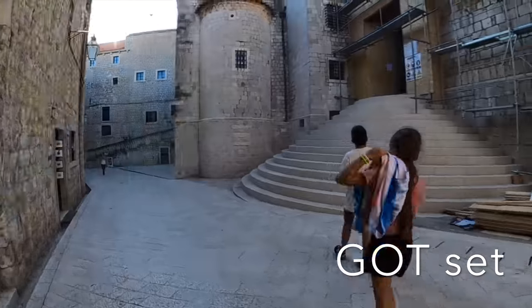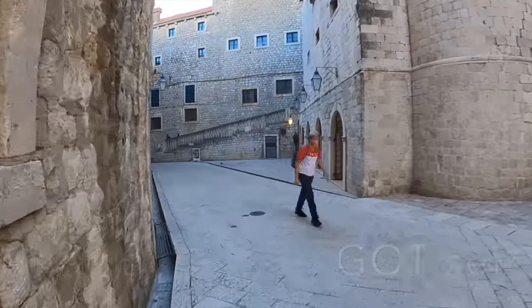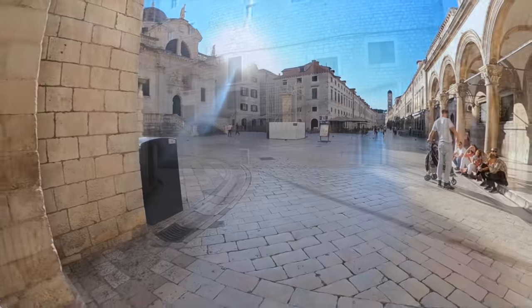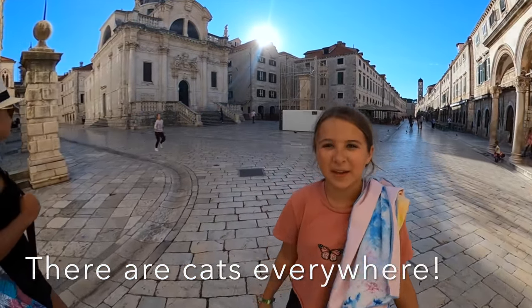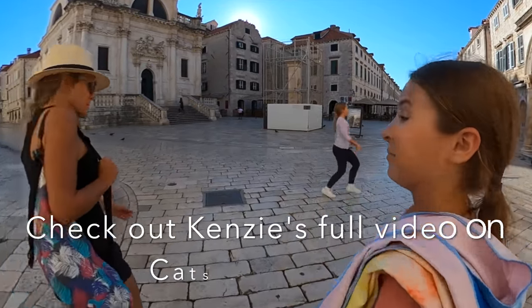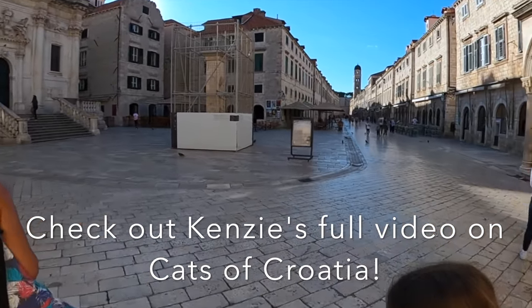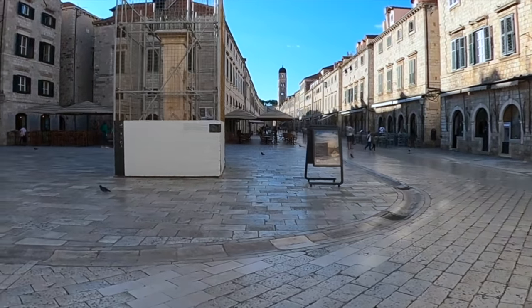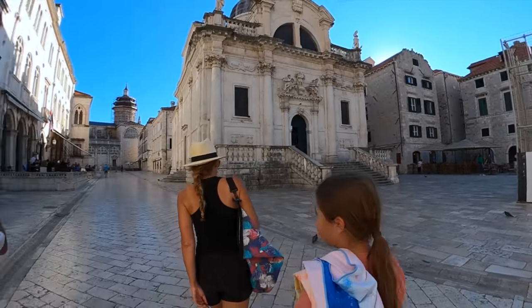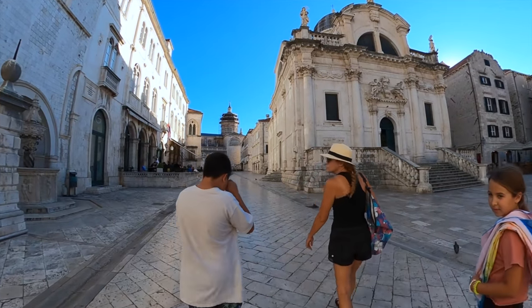Here's another Game of Thrones set. This is the main street in the old city, Stradun, and it's where a lot of the restaurants and cafes are, pretty much in the center of the old city of Dubrovnik.